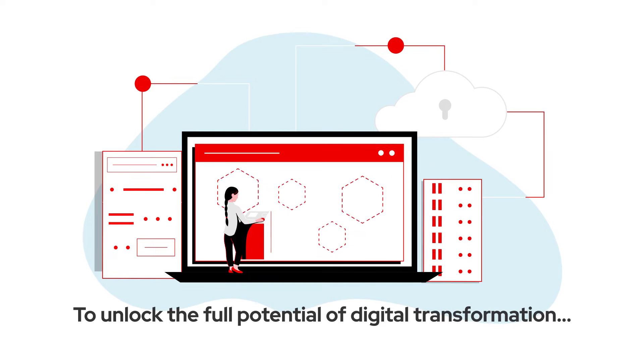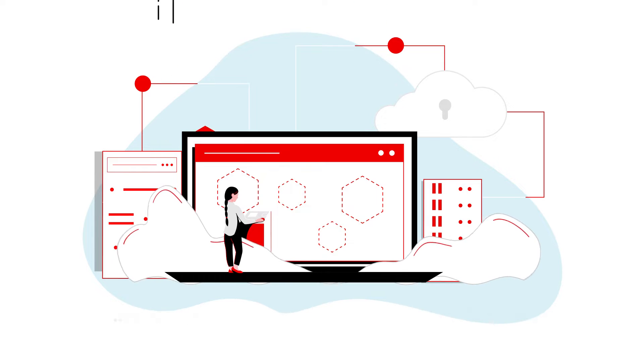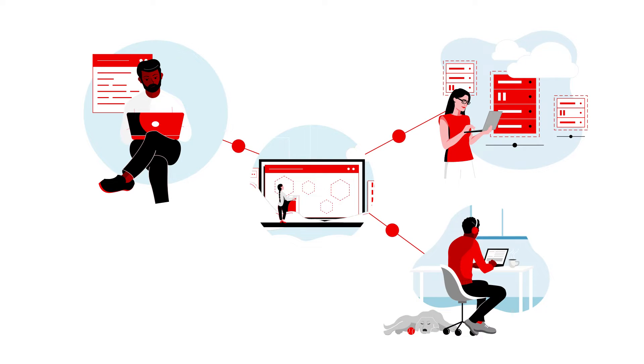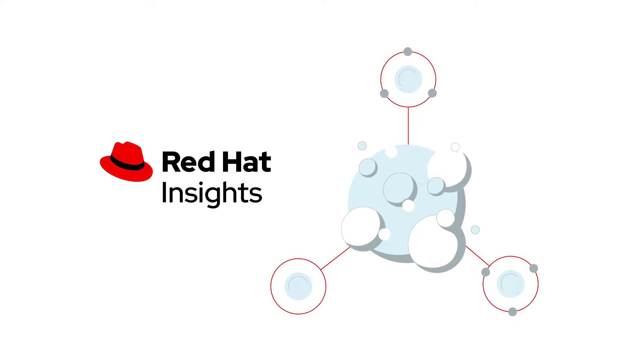To unlock the full potential of digital transformation, it takes more than technology alone. It requires coordination across the enterprise, between application developers, systems administrators, security practitioners, and the business. Red Hat Insights is software as a service that can help you better align and equip these domains within your organization.